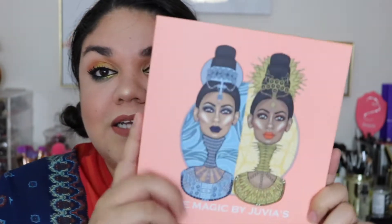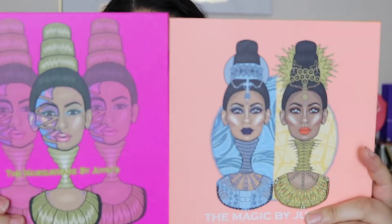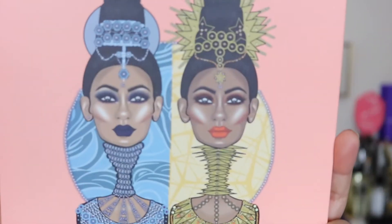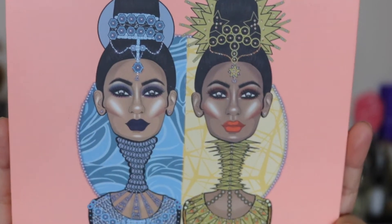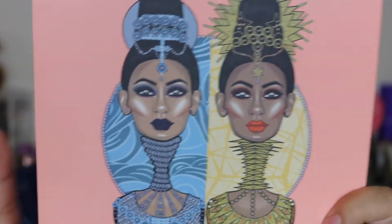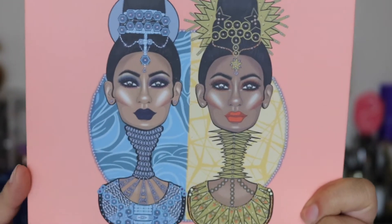This palette is really, really big — it is just like the Masquerade palette. You guys can see in size comparison they are exactly the same size. I know they recently came out with the mini, but this one is the really big one that came out first. As far as the packaging goes, it does have these two beautiful African women from tribes on the front, and you can see it has a moon and a sun — kind of like a day and night palette is what they were going for.